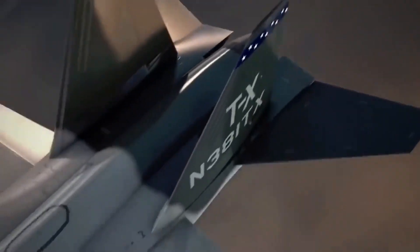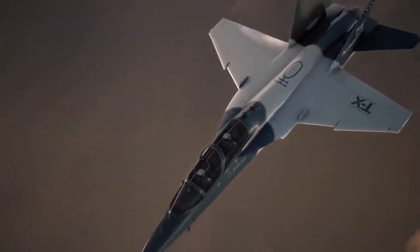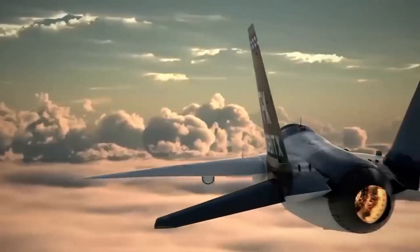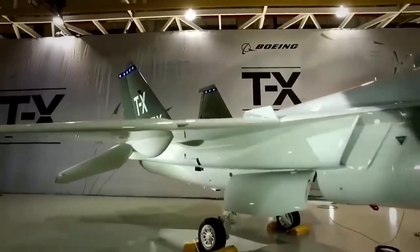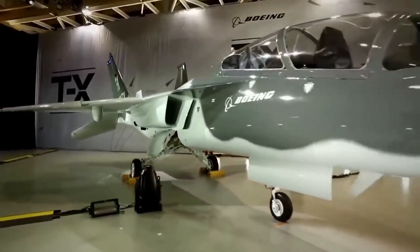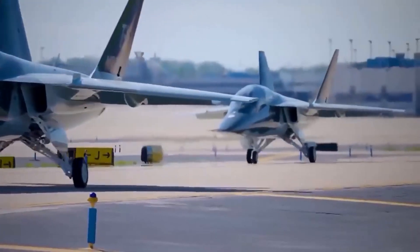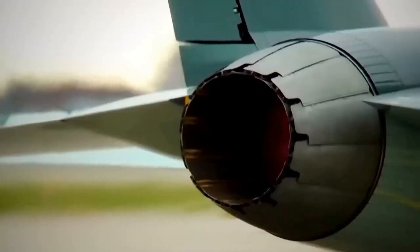Welcome to our video about one of the most advanced trainer aircraft in the world, the Boeing T-7. Developed by Boeing and Saab, this next-generation trainer aircraft represents a major leap forward in military aviation. In this video, we'll explore the Boeing T-7's features, capabilities, and history.